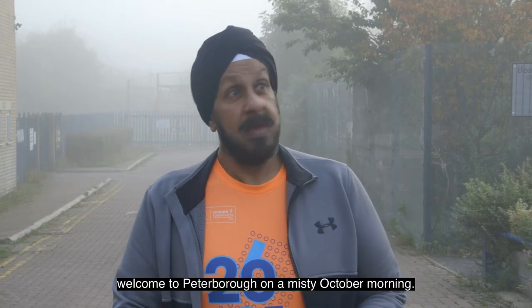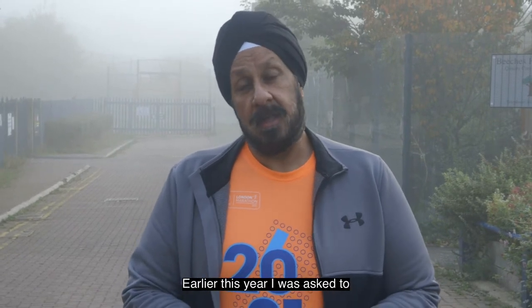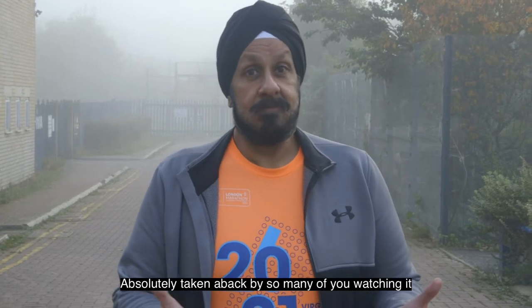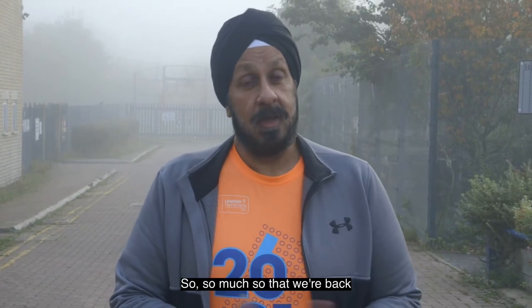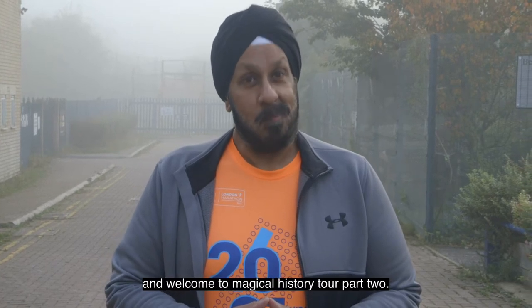Good morning, welcome to Peterborough on a misty October morning. My name is Dalgit Singh, a lot of you call me Del. Early this year I was asked to film what I call a magical history tour of the Millfield area here in Peterborough. Absolutely taken aback by so many of you watching it and making some really nice comments. So we're back doing a part two because there were a lot of areas not covered. Thank you and welcome to Magical History Tour part two.